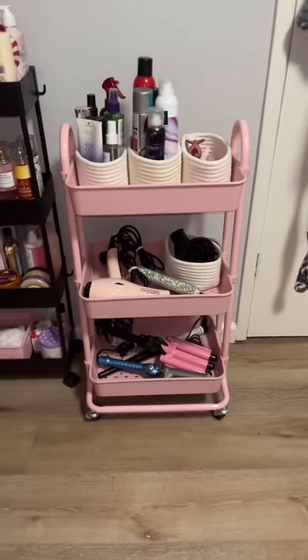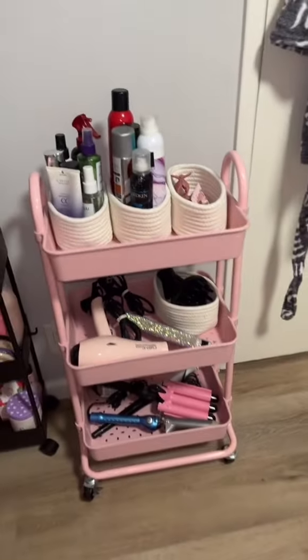Here's the cart — this looks so much more organized! What do you guys think? As always, I will leave all links in my bio.